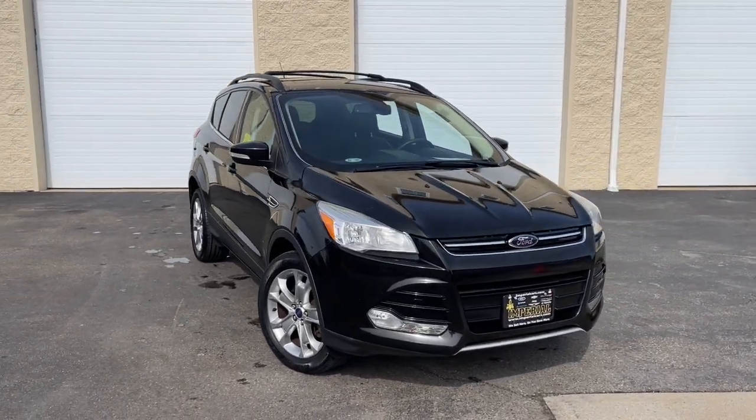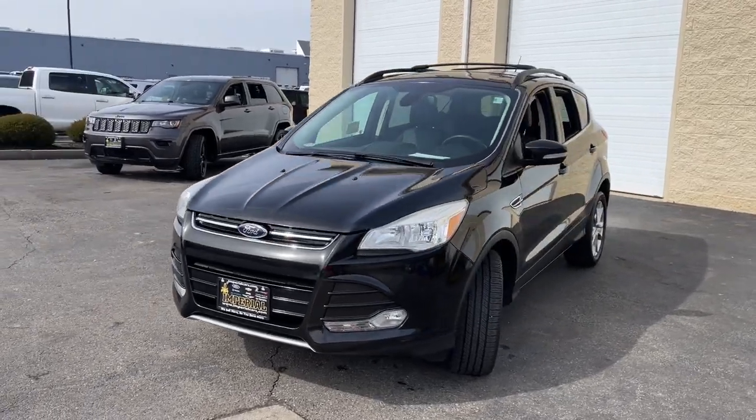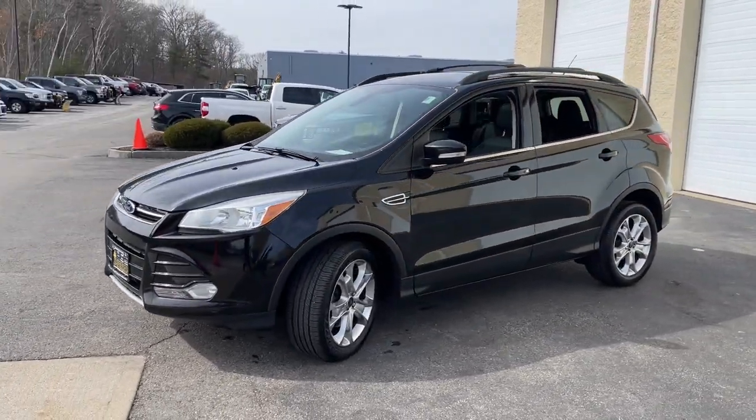Get into the 2013 Ford Escape. With less than 80,000 miles on the odometer, this vehicle stands out from the rest.